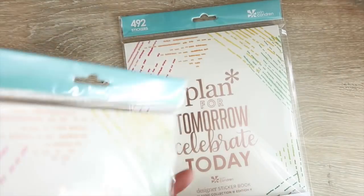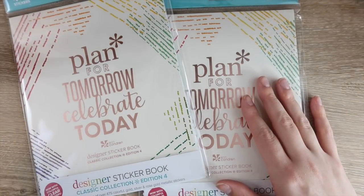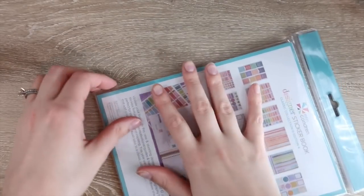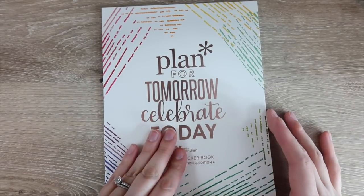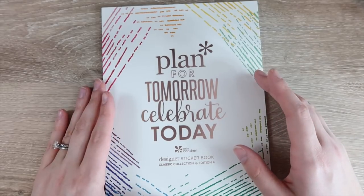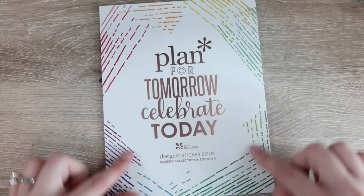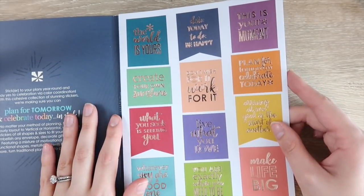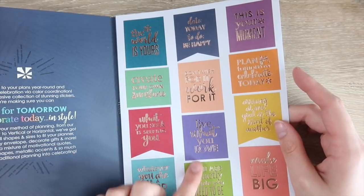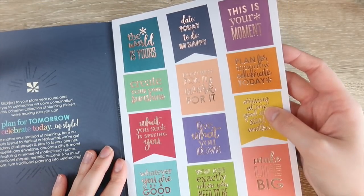The last two things I have are the 'Plan for Tomorrow, Celebrate Today' Designer Sticker Book Classic Edition 4. I'm going to open one up to show you what's inside. This is rose gold — super pretty. I wasn't a huge fan of the woven wonders print, but on the accessories it's actually really pretty, even if I wouldn't want it as a cover. The first page has quote stickers in full boxes and half boxes, all in rose gold foil.